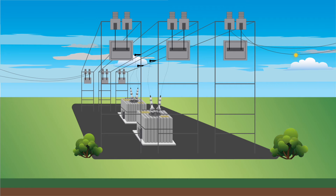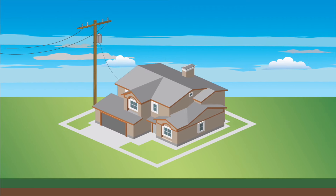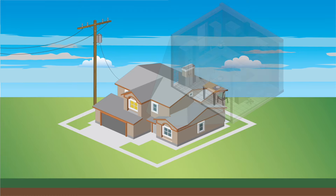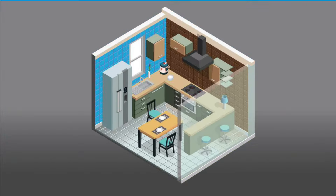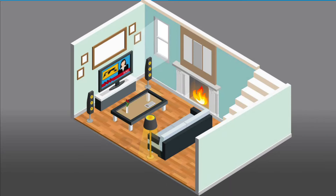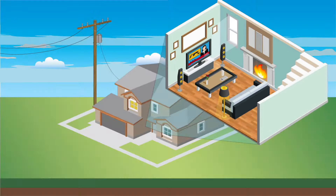Electricity leaves the substation and travels to your house through overhead or underground distribution lines. Then, when you turn on your lights, your Instapot, or your TV, electricity is there to make it happen.